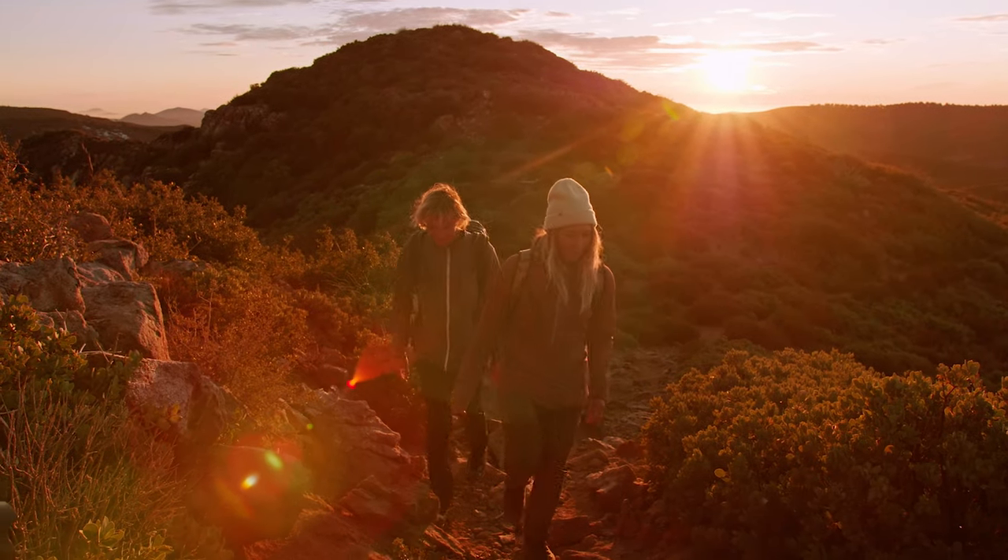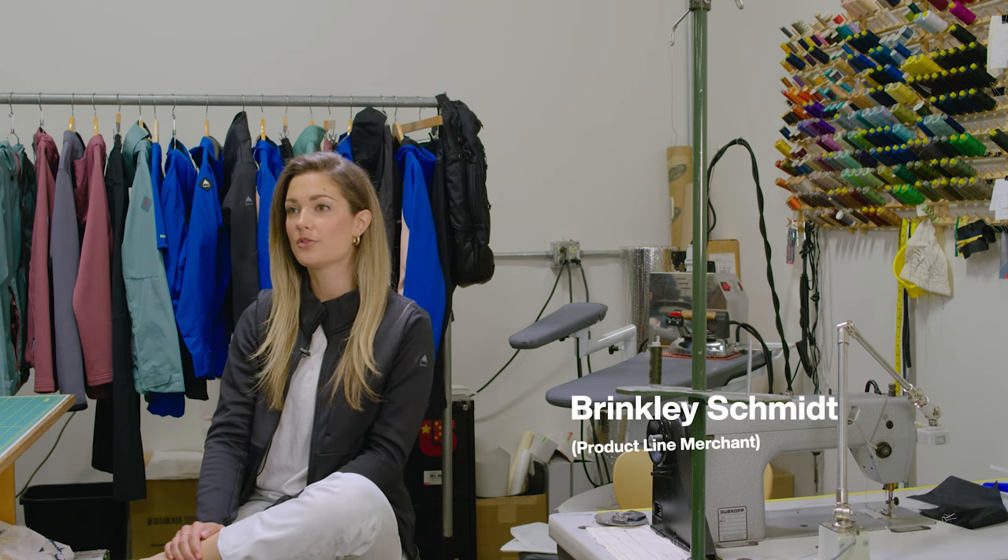I'm Brinkley, and I work on the team that is responsible for bringing multi-path to life.